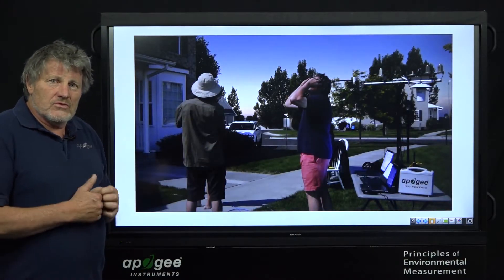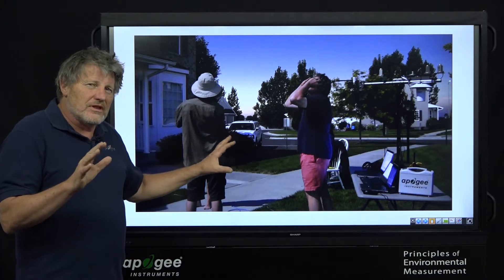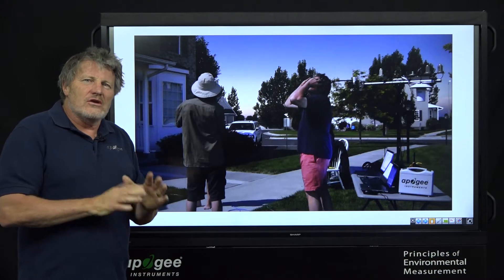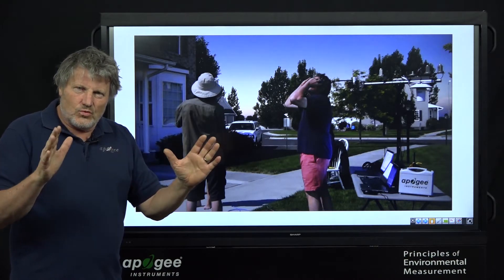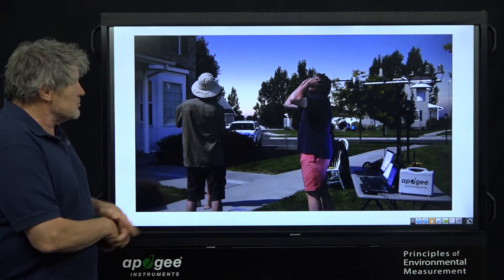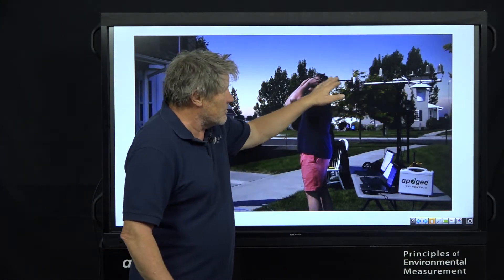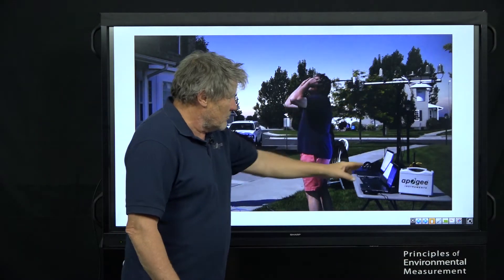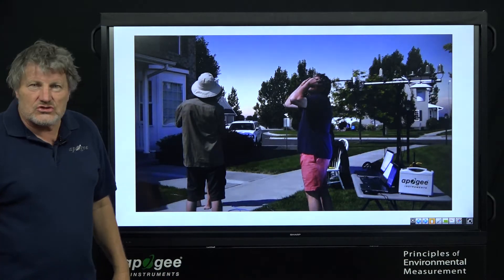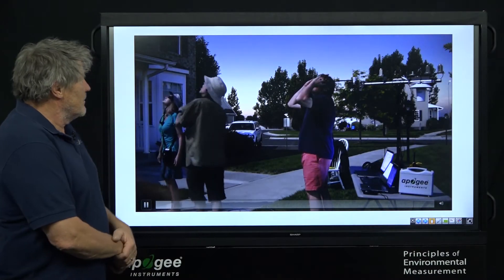We had a camera running the whole time to record how dark it got. For people that were in 96–97% totality, that's not nearly the same as being in 100% totality. Here's the Apogee instrument setup, and I'm going to talk about these in a minute. We had three laptops recording. We all had our solar glasses. This is just a 30-second video to give you a sense of how dark it was.